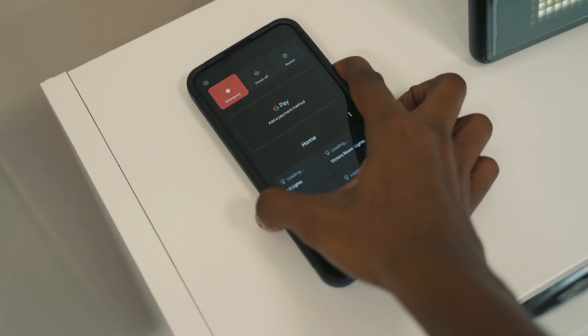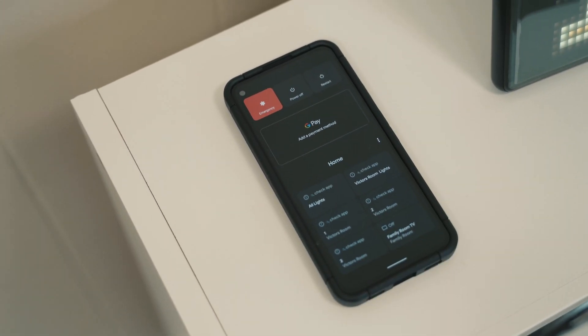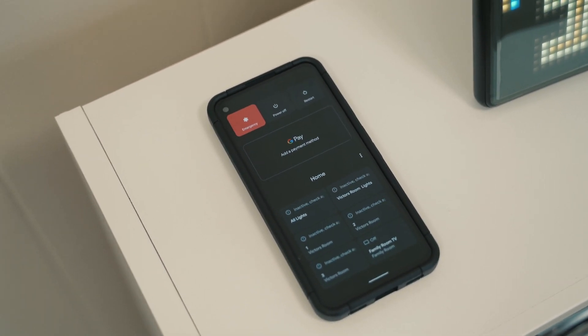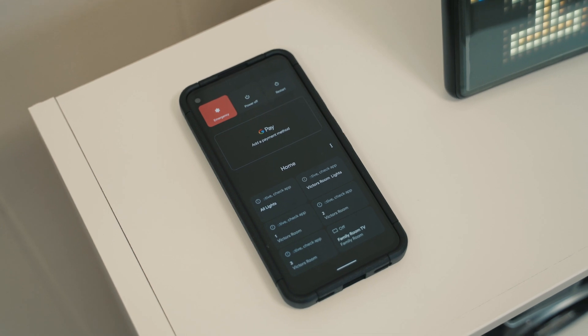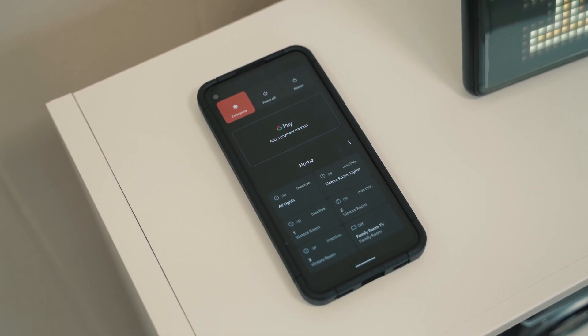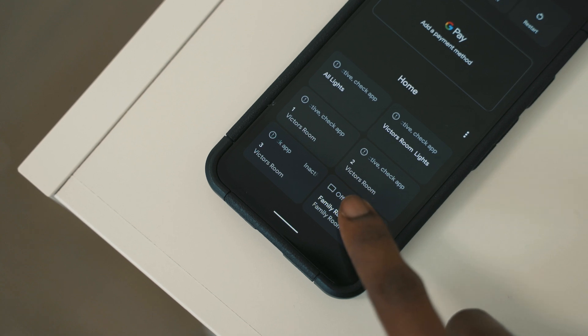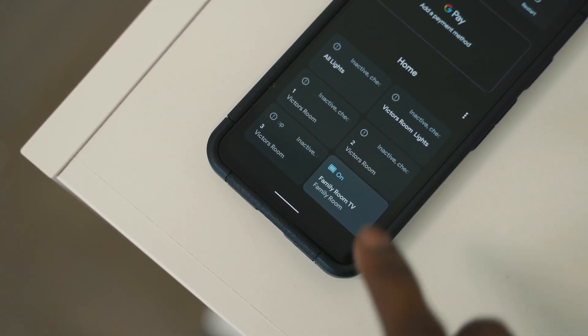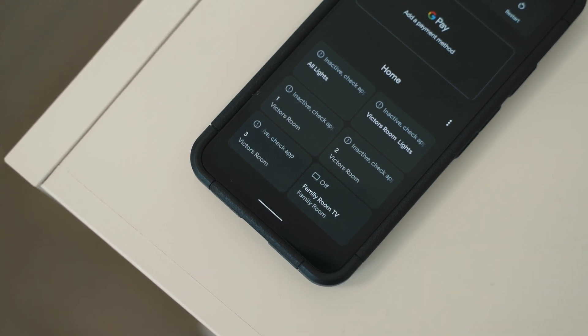We now have a new power menu that allows you to quickly access your connected smart devices by simply long pressing the power button. You can control connected devices like lights and smart locks with just a tap. You can even access your credit cards and completely control all your home devices — very convenient for somebody who consistently uses Android Pay or just has a lot of smart home accessories.